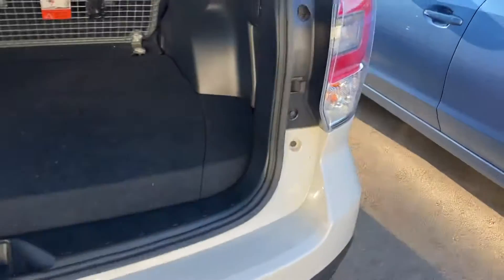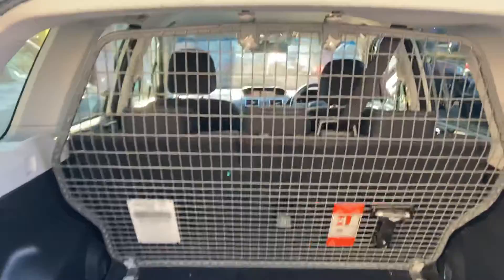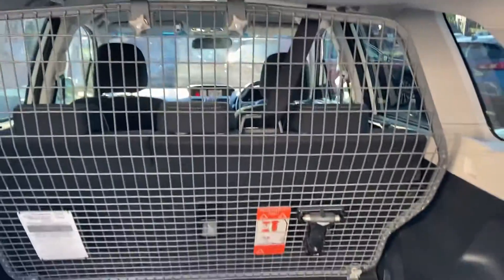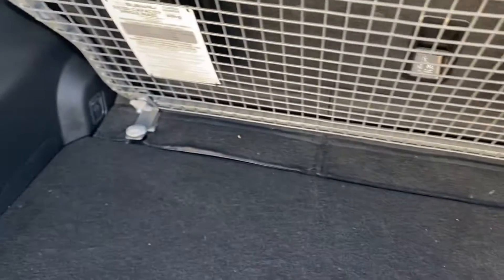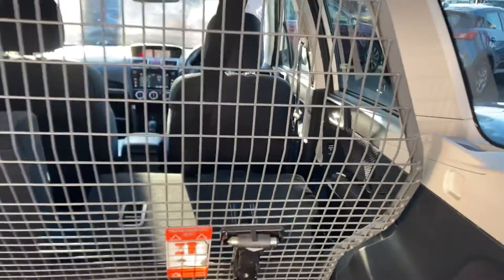This vehicle was used by the South Australian Government Department of Health down in Victor Harbour. As such, it does have a cargo barrier, which is easily removable by the screws that are here. It also has one-touch electric seat fold with this button, which then folds that seat down for you.